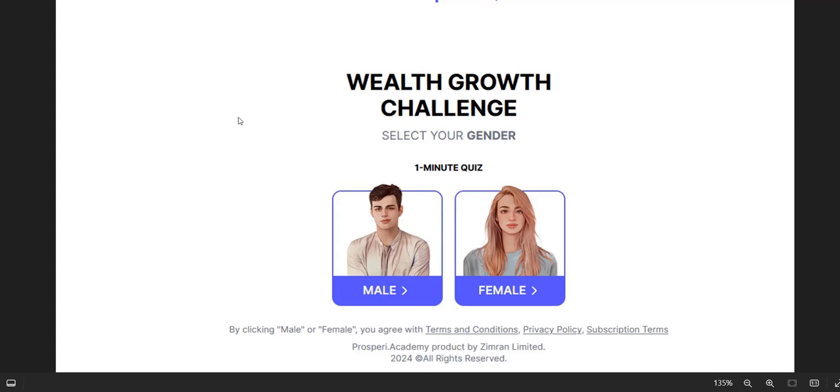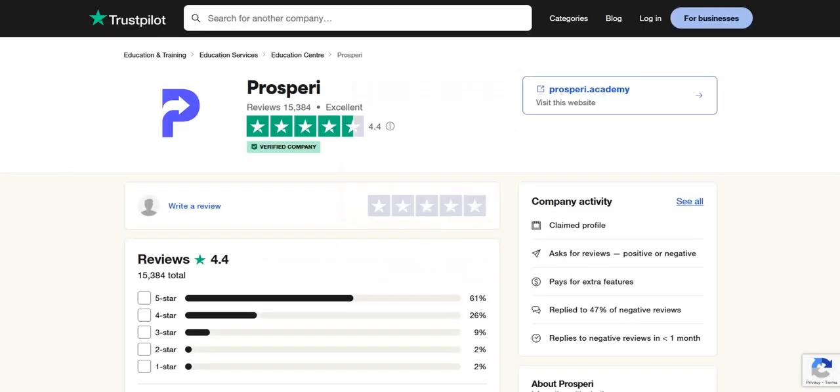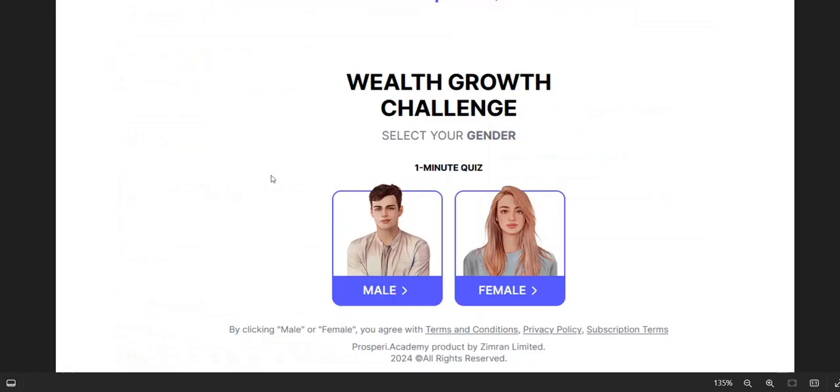When I researched online through reviews on Trustpilot, Quora, and Reddit, the type of feedback is that there's confusion about the trading account. Basically, you're just using a demo trading account — paper trading with fake money — so you're not actually trading your own money. This is not a real trading platform. You learn the basics of financial trading and then practice with a demo account using fake money, not your real money.